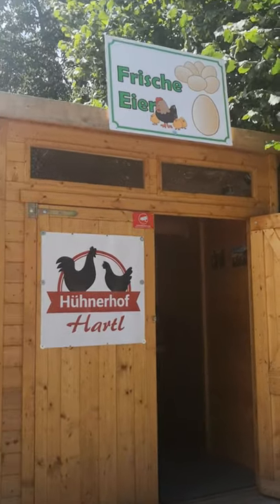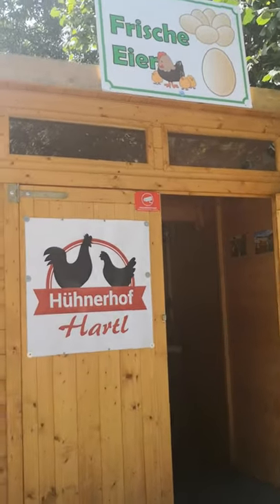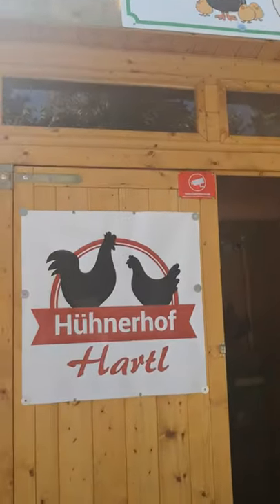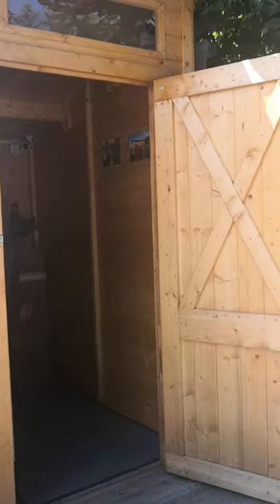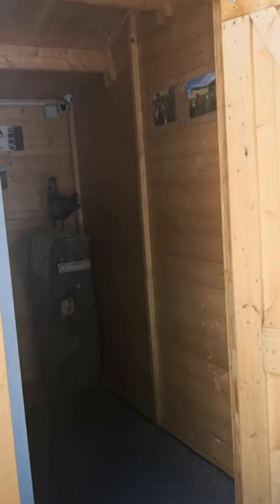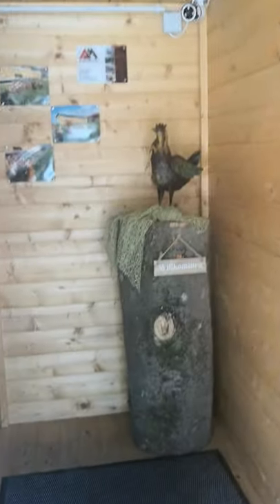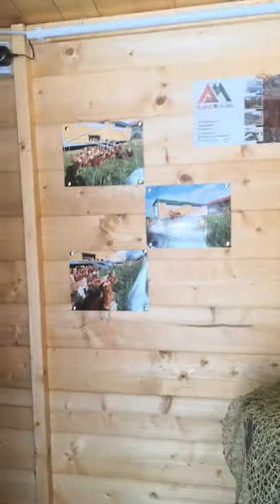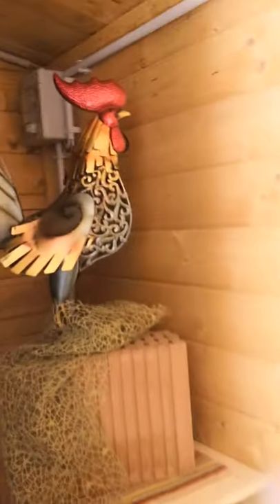Let me show you this interesting place. This is basically a vending machine where you can buy eggs. How beautiful is that — you just go inside. Here too it's decorated, and there you can keep the empty cartons.